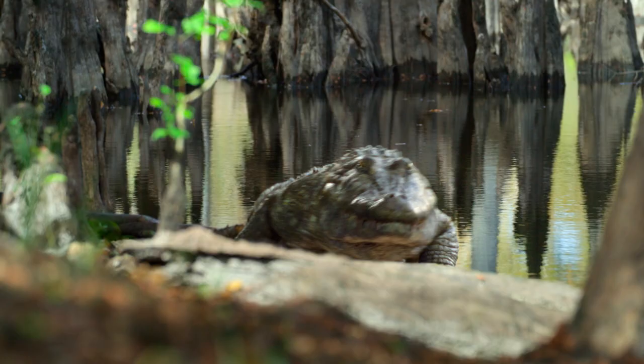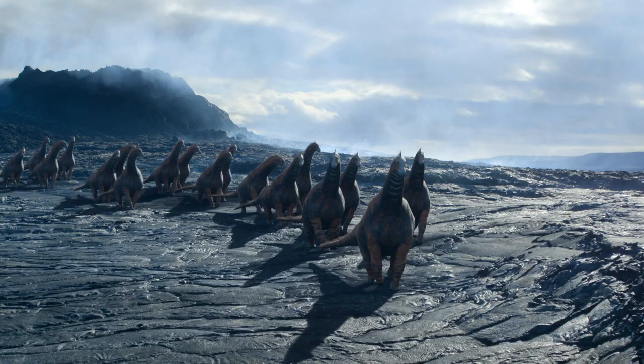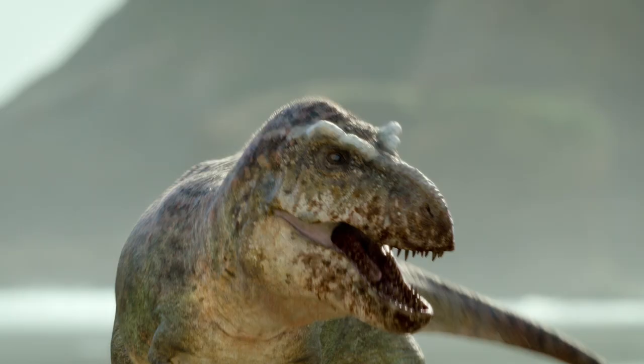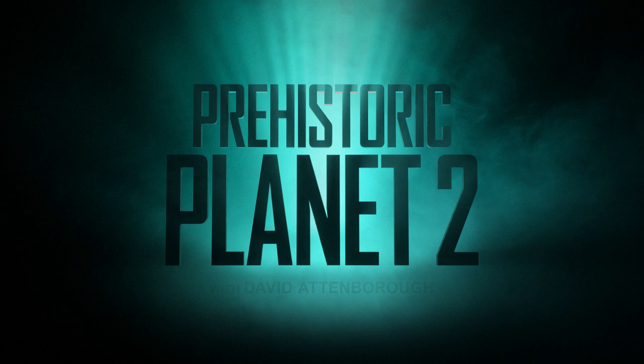It's so detailed that when we've done it, it felt like we've all got into some kind of time machine. We really feel like you're there with those animals. It's amazing. This is Prehistoric Planet 2, only on Apple TV+.